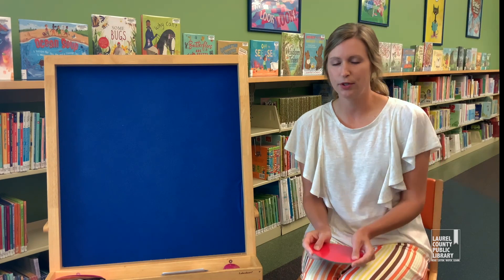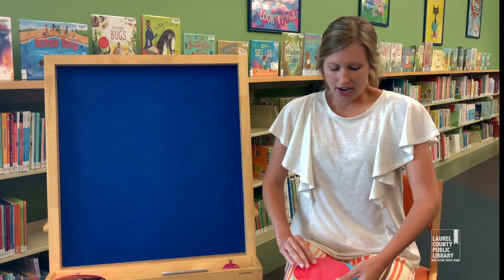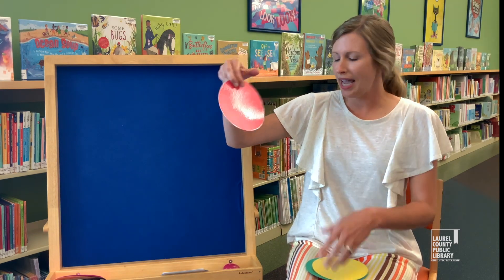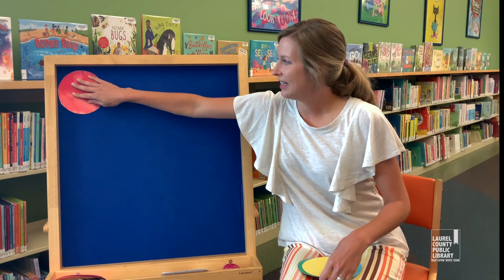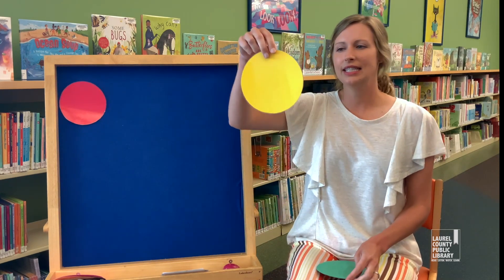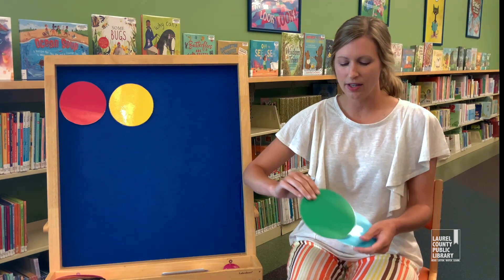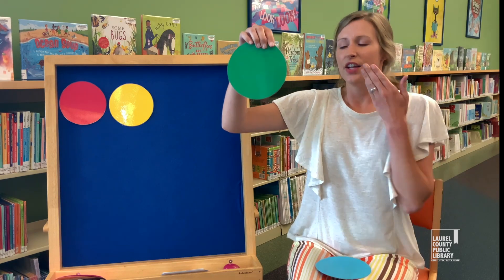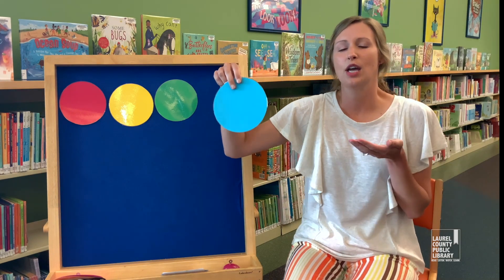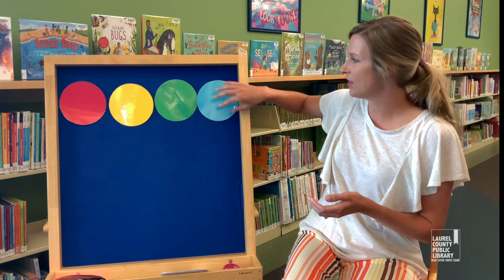I have a set of four colors here, and I want you all to help me decide what they are. The first color is red — we'll put red right there. And then our next color is yellow. And then our next color is green. Good job. And then our last color is blue. And we have a little song to go along with this too.